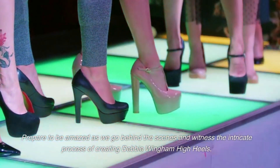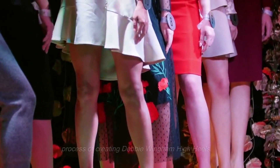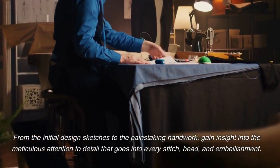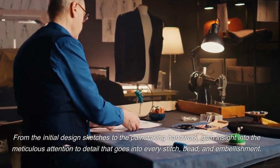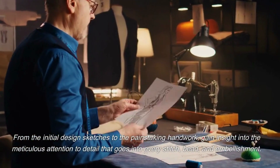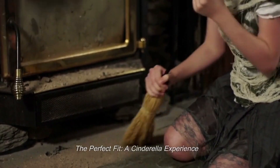Prepare to be amazed as we go behind the scenes and witness the intricate process of creating Debbie Wingham high heels. From the initial design sketches to the painstaking handwork, gain insight into the meticulous attention to detail that goes into every stitch, bead, and embellishment. The perfect fit — a Cinderella experience.